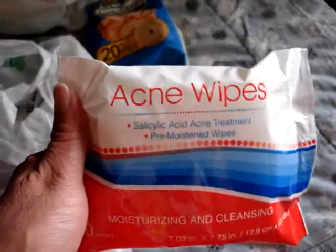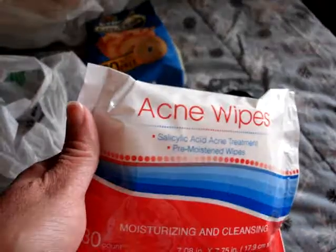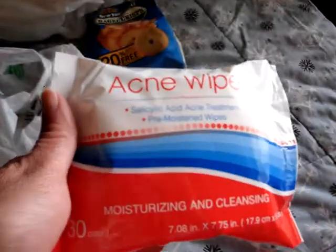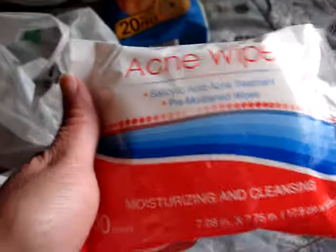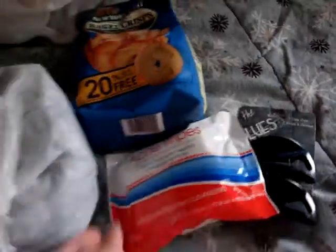I got these wipes for my purse just to keep away the oils on my face, and they really help when you need a wipe anyway. They're really inexpensive — you get 30 wipes for only a dollar at Dollar Tree.